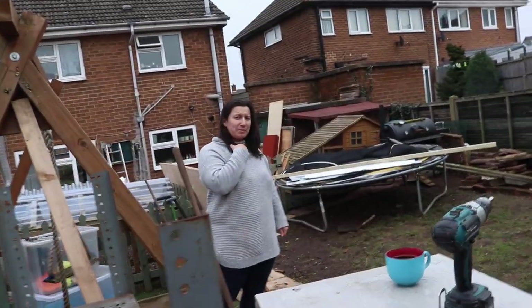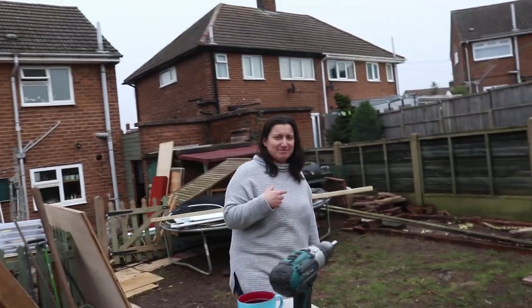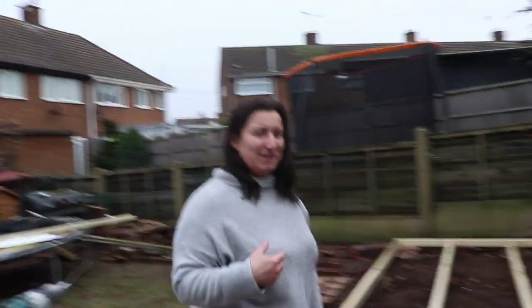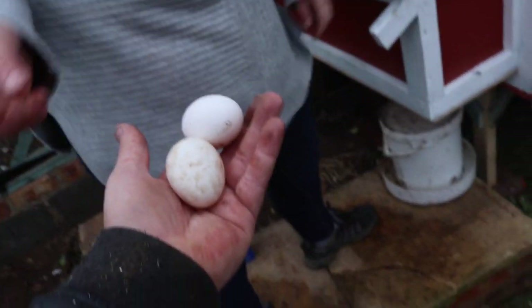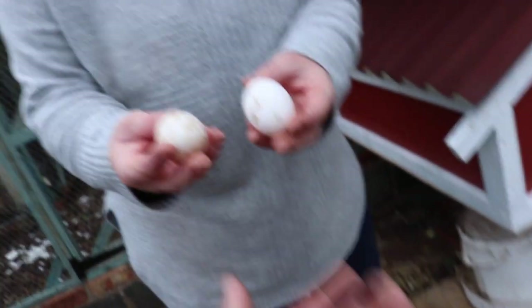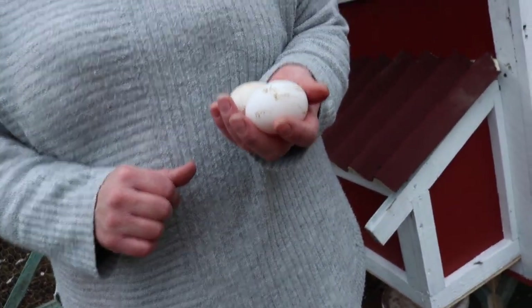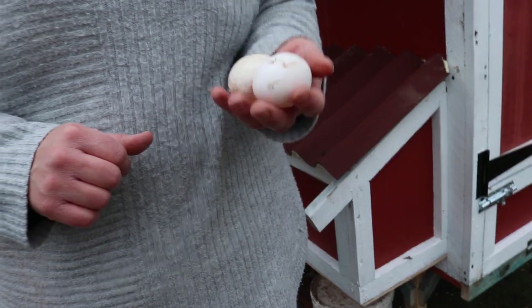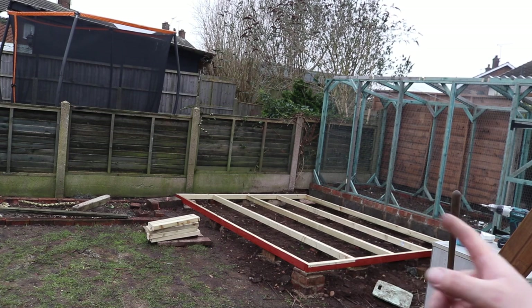But there we go — two pearly whites! Do you want to take them? They look nice, don't they — they look like duck eggs almost, wrong colour of course. Well, I'll have them for tea. Right, I think we're going to set up a time-lapse for the build.